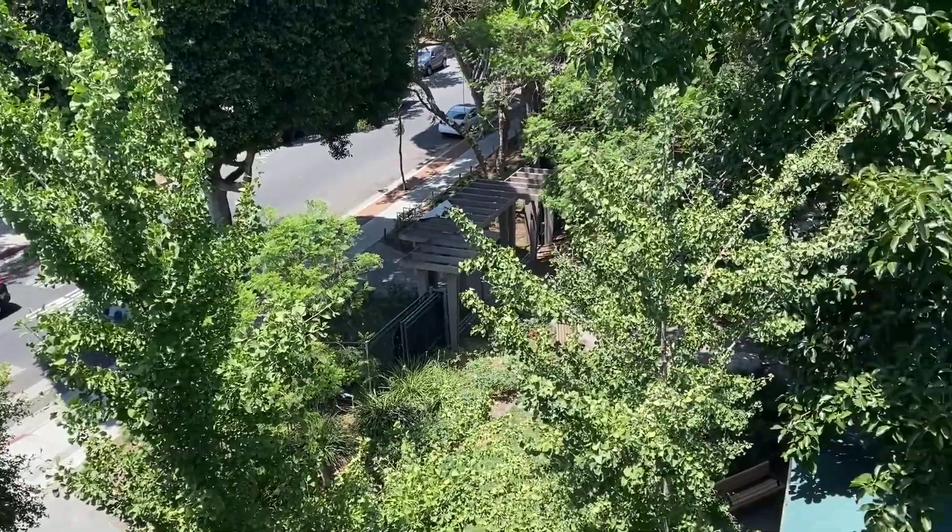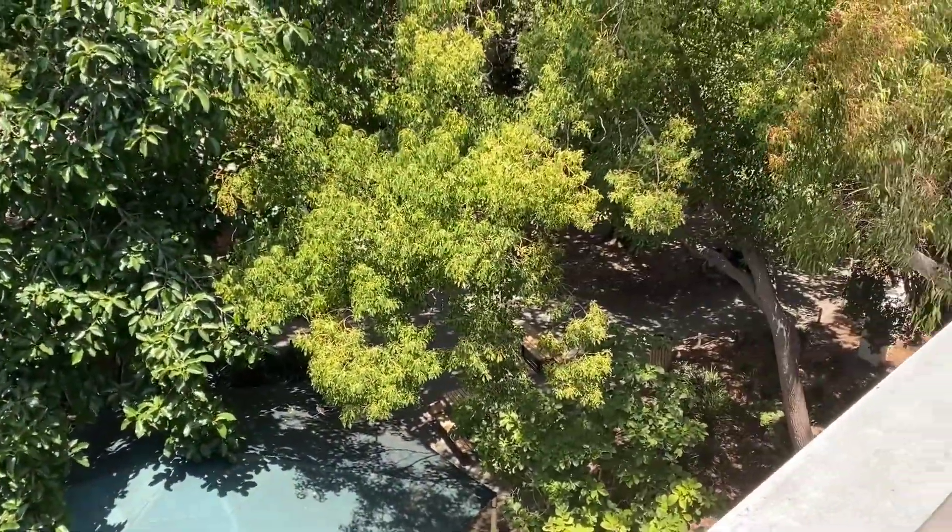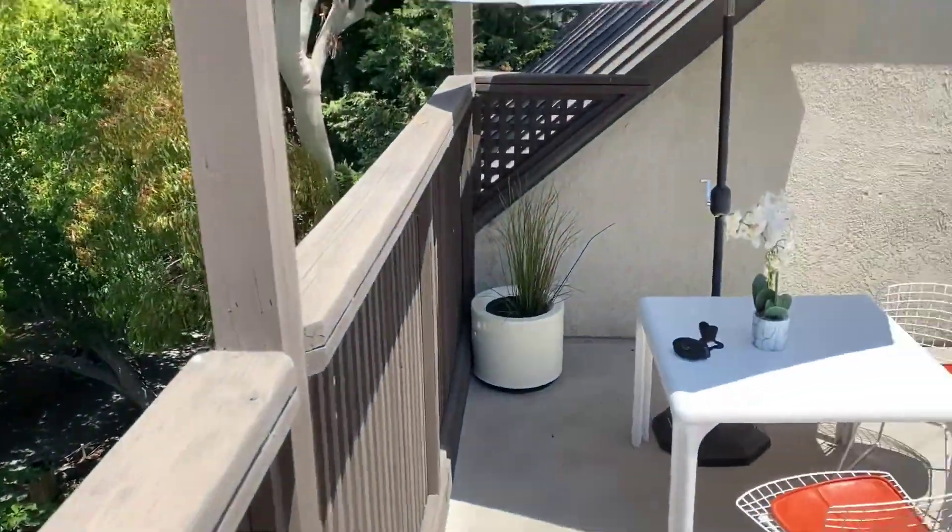This is the entrance to Kings Road Park, and you'll notice our living room is going to have a gorgeous view of the park. And here's our patio.